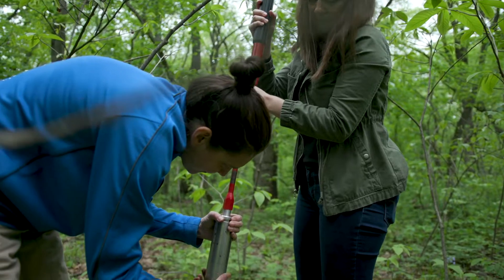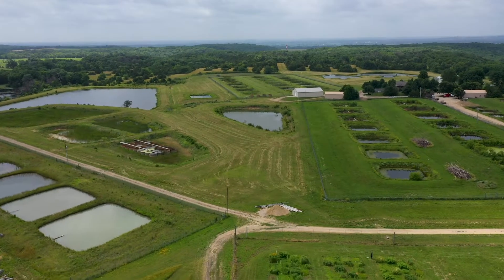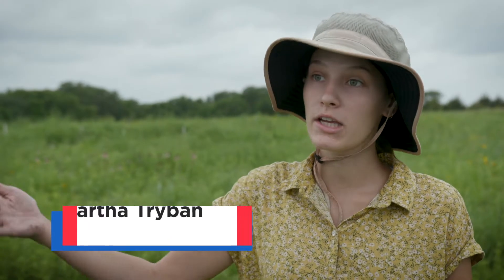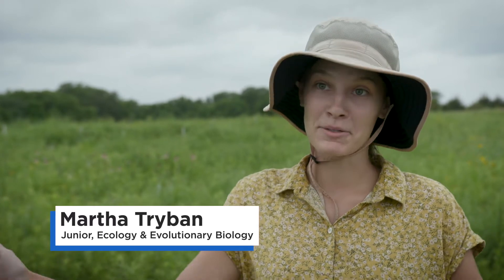It was super exciting to drive up and see all of this and think, 'This is the prairie I'll be working on.' And that first day was even more exciting when we drove out here.